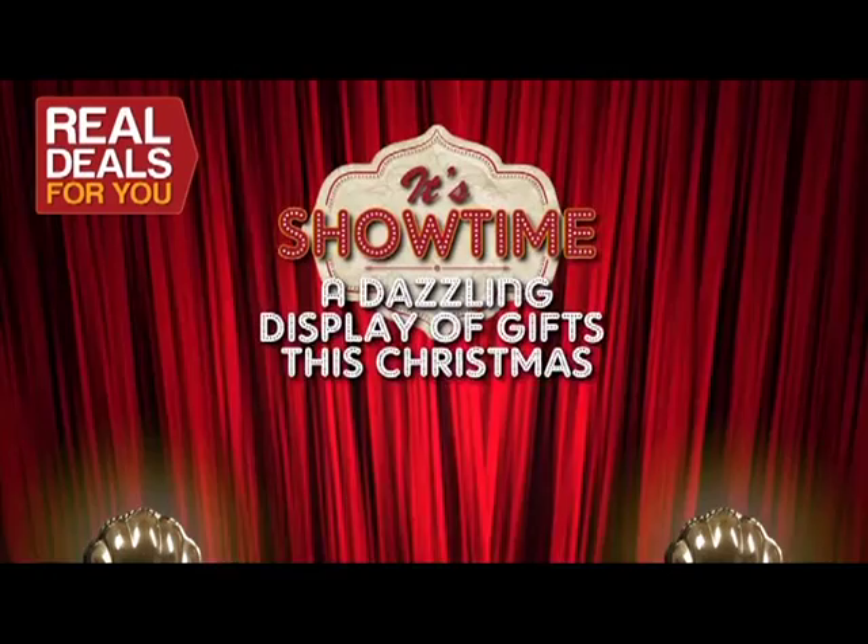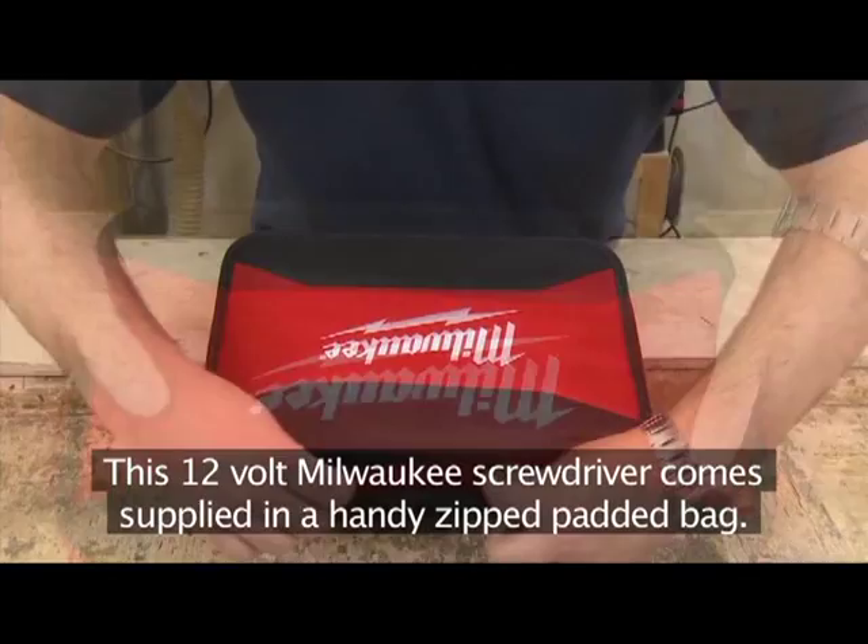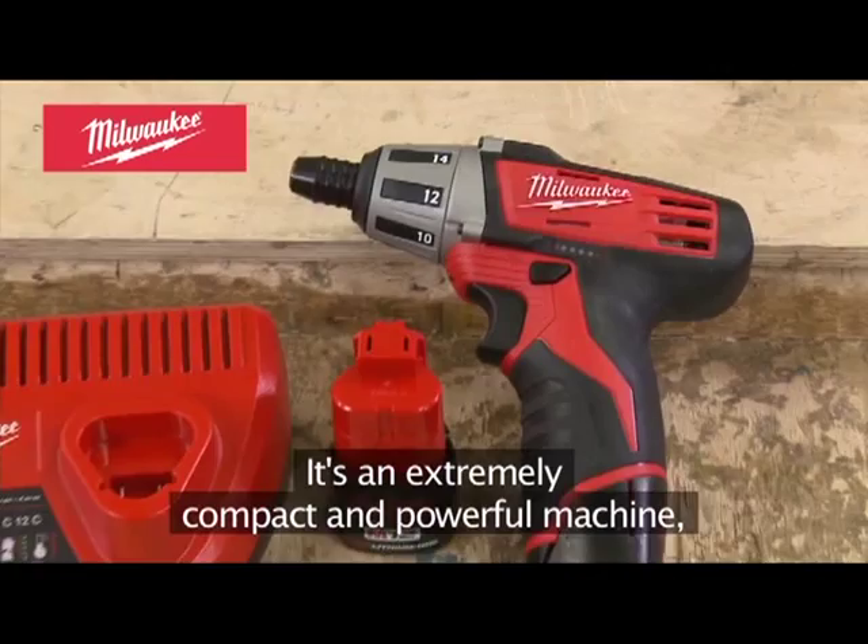This 12-volt Milwaukee screwdriver comes supplied in a handy zipped padded bag. It's an extremely compact and powerful machine, making it an ideal choice for tradesmen who need to work in confined areas.